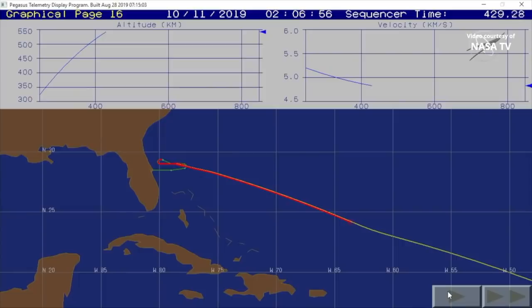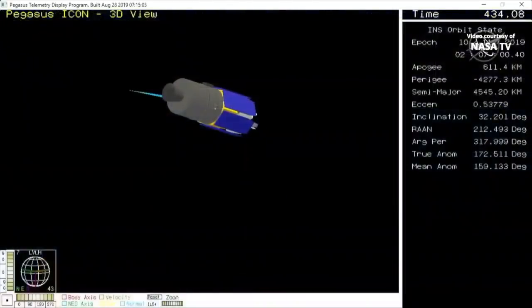Power buses remain strong with excellent margin. Stage 2 motor burnout. Attitude remains nominal. At this point in the mission, the vehicle enters a long ballistic coast phase as it gains altitude, waiting for the proper time to ignite the Stage 3 motor. Stage 3 TVC is online. Stage 2 has been separated.